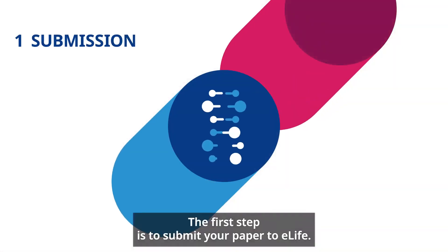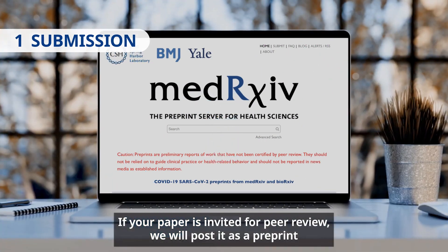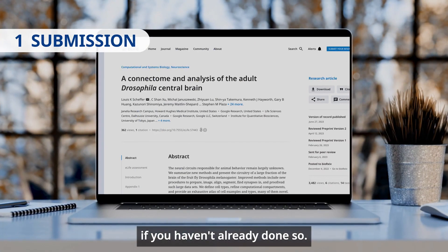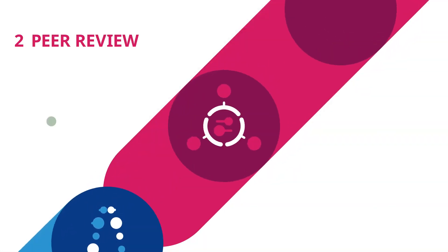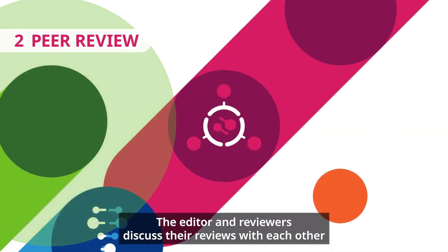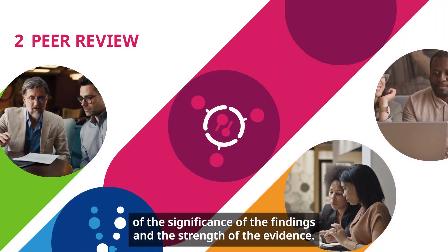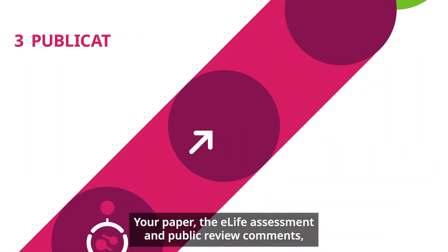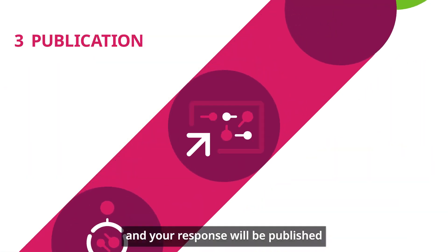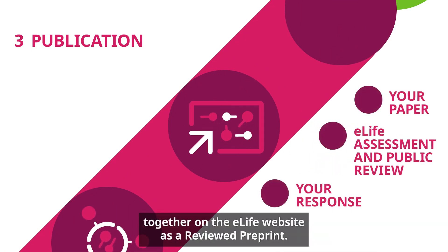The first step is to submit your paper to eLife. If your paper is invited for peer review, we will post it as a pre-print if you haven't already done so. Peer review is then conducted by practicing experts in your field. The editor and reviewers discuss their reviews with each other and write an assessment of the significance of the findings and the strength of the evidence. Your paper, the eLife assessment, public review comments, and your response will be published together on the eLife website as a reviewed pre-print.